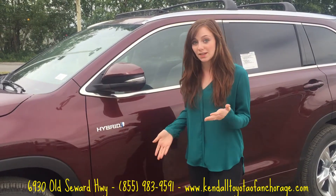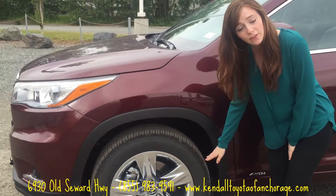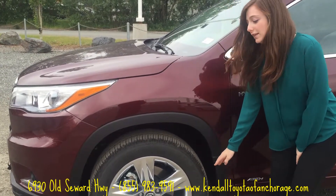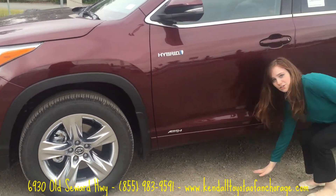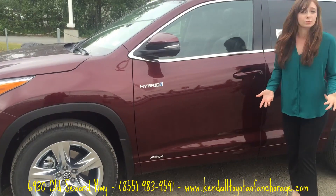Just to answer a few questions that a lot of people ask me: the wheels for the Hybrid Platinum Limited are 19 inch and they're all-season, which is awesome. And the clearance is 8 inches, so you actually have a lot of space to get over snow or tough terrain, which is really cool.